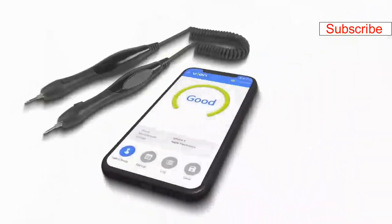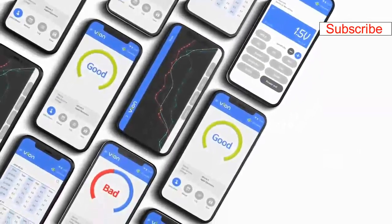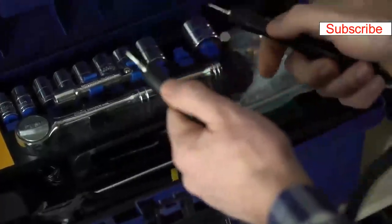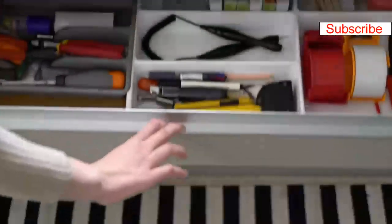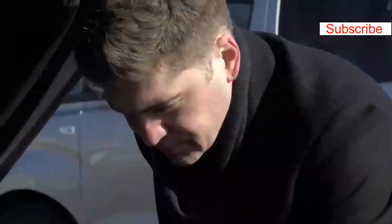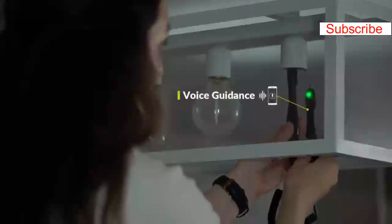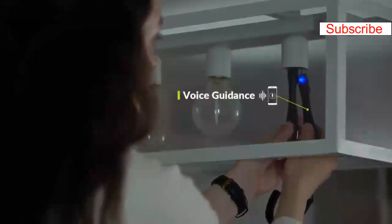It can automatically measure electrical output and send data to smartphones. The Vion app provides you a live feed of all electrical measurements taken with Vion. Vion's unibody design makes it lightweight and easy to store — perfect for your workshop, your home, or your car. Connect Vion to your smartphone using Bluetooth and measure values in real-time. Vion reads back stored measurements through voice guidance so you don't have to look down at your phone.